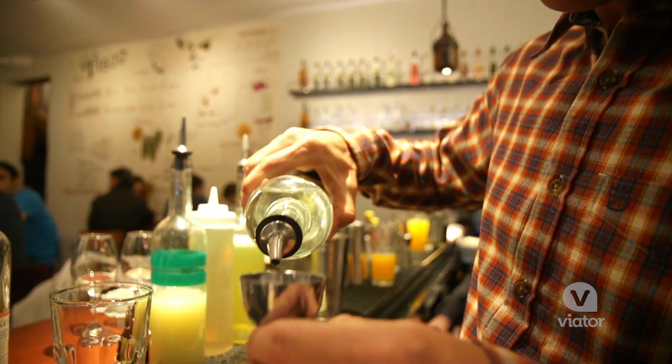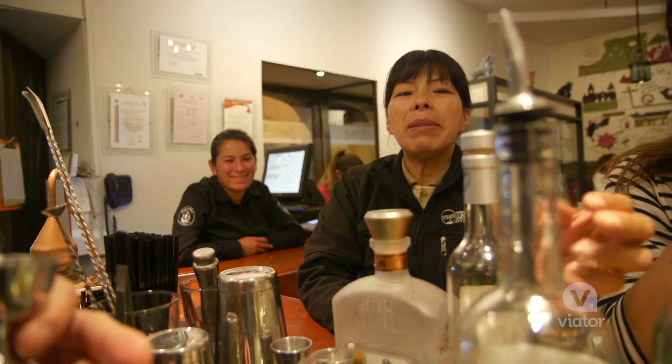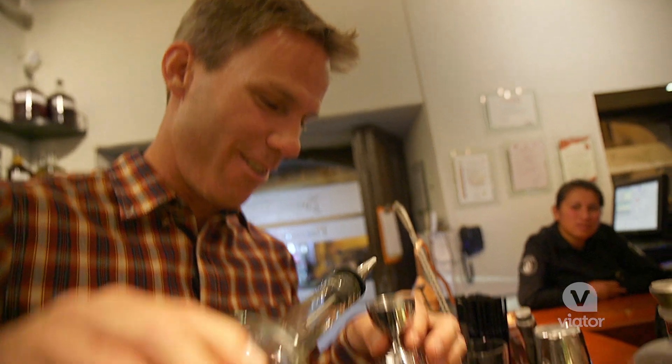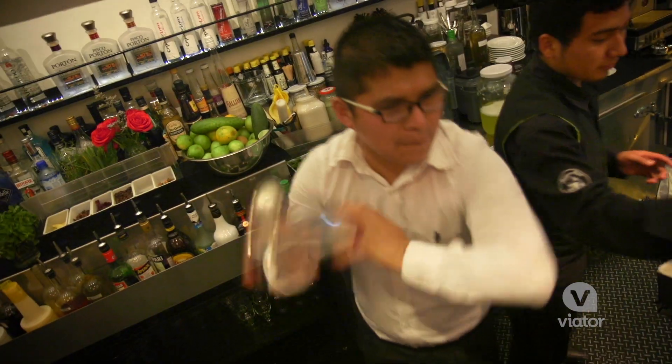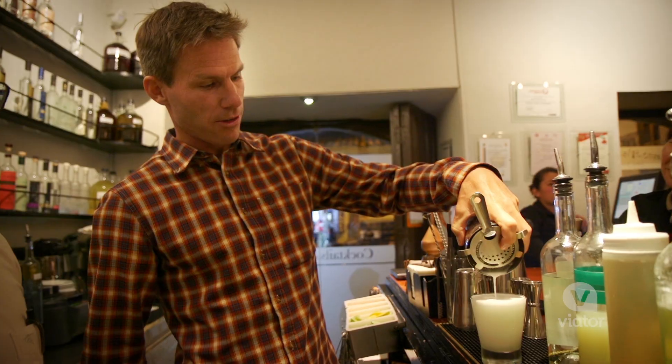We use four shots of Pisco to start out with. Then this right here is the sugar, lime juice, and more of that. My guide wants to get me hammered! I don't have much finesse — these guys look much cooler than me. There we go — I've made my very first Pisco Sour in the home of Pisco Sours, Peru.